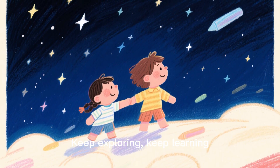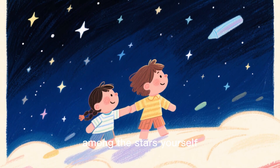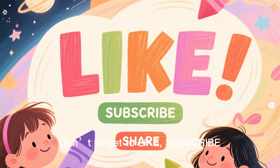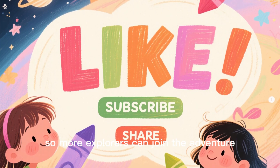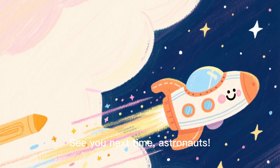Keep exploring. Keep learning. And maybe one day, you'll travel among the stars yourself. Thanks for joining this cosmic journey. Don't forget to like, subscribe, and share so more explorers can join the adventure. See you next time, astronauts!